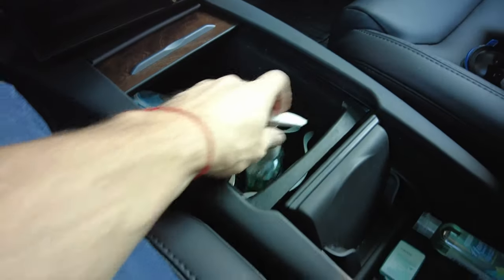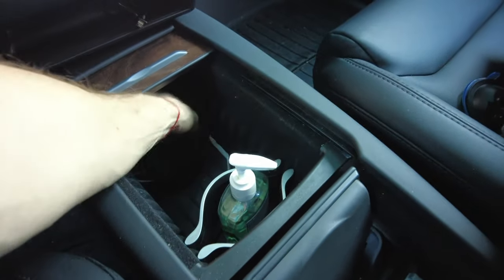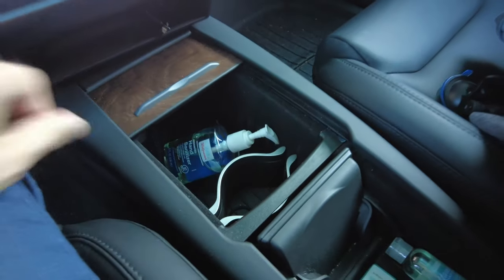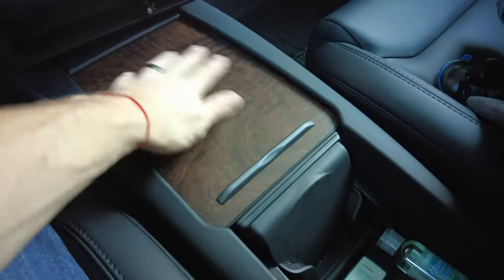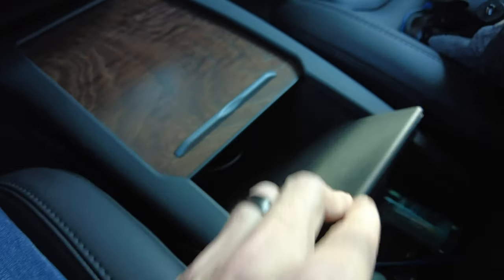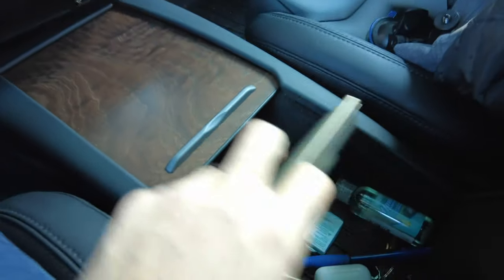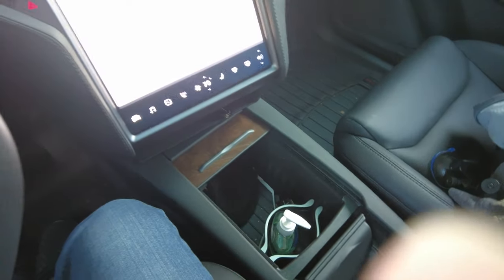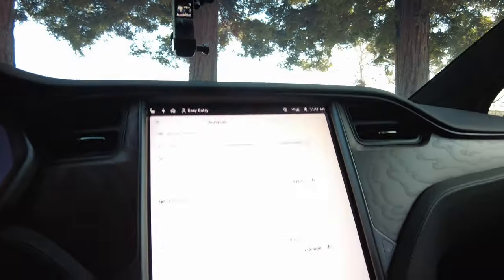The car has a lot of storage in the center console — I have my sanitizers and masks in there and it goes deep inside. It also closes with one foot press and gives you this nice wood feel. There's a little storage compartment as well, plus a wireless charger that closes up too. You could get a pretty good amount of storage in here, and then cup holders as well.